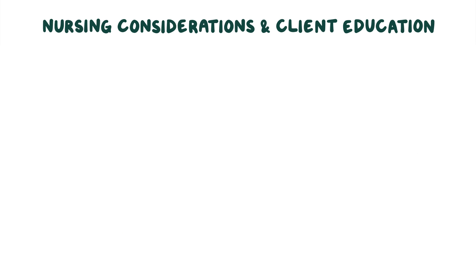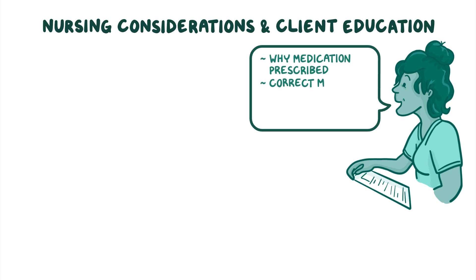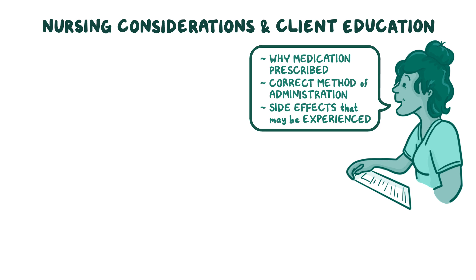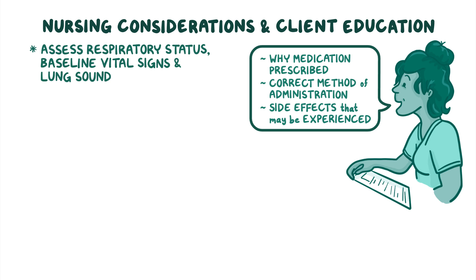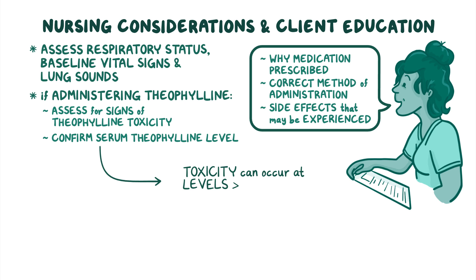Before administering bronchodilators, ensure the client understands why the medication is prescribed, the correct method of administration, and side effects that may be experienced while taking the medication. Then assess your client's respiratory status, baseline vital signs, and lung sounds. If you're administering theophylline, assess your client for signs of theophylline toxicity, and be sure to confirm the serum theophylline level, because toxicity can occur at levels greater than 20 micrograms per milliliter, which is very close to the therapeutic dose.